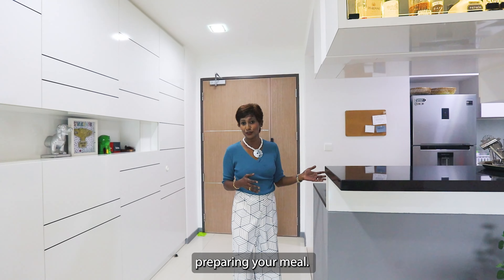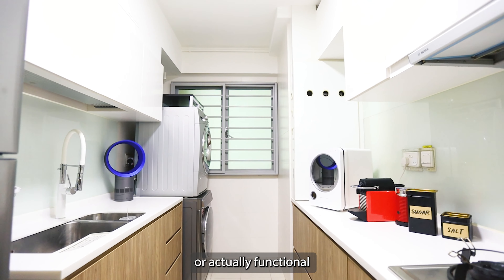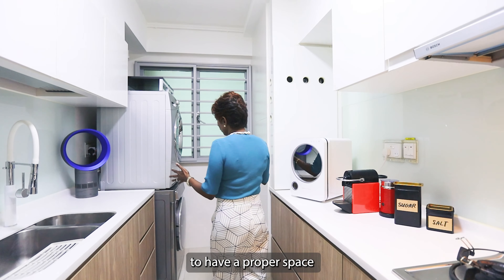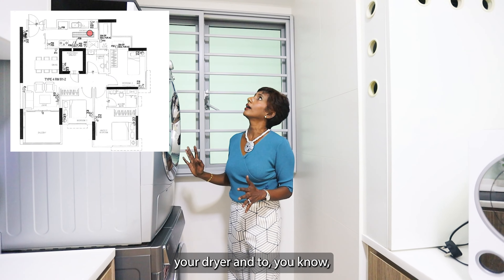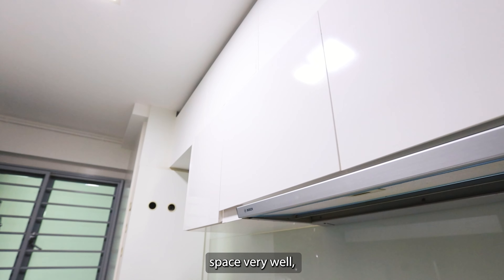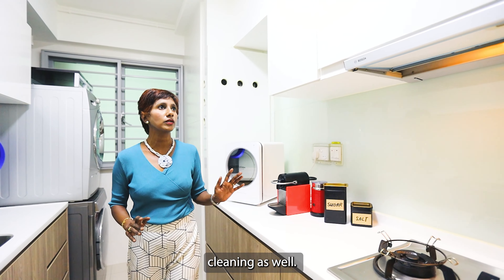Coming back, you'll notice the kitchen again — the open concept kitchen — allows you to actually watch the kids when you're preparing your meal, or when you are also relaxing, you're able to communicate. This vast, functional layout gives you just enough space to prepare your meal, to wash your dishes, to have a proper space for your washer, your dryer, and to hang your laundry out if you need to.